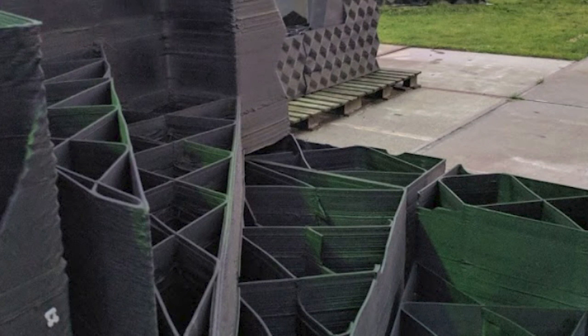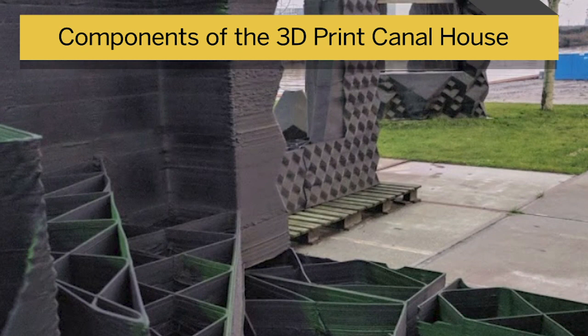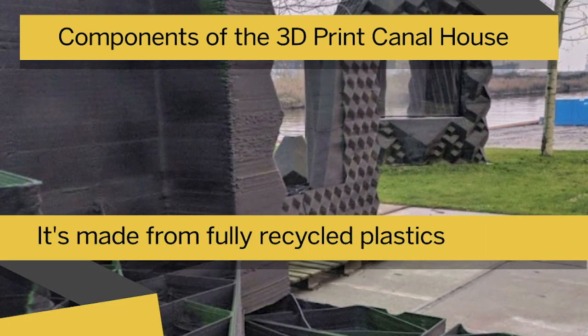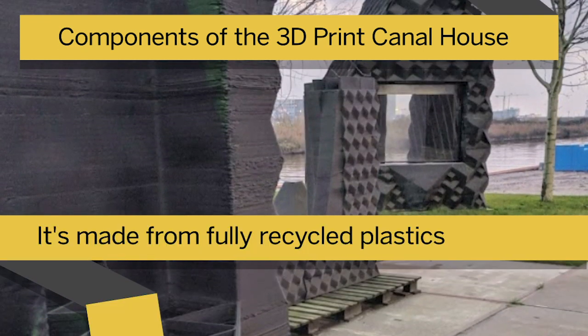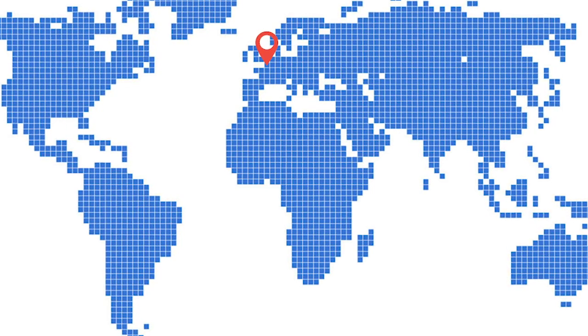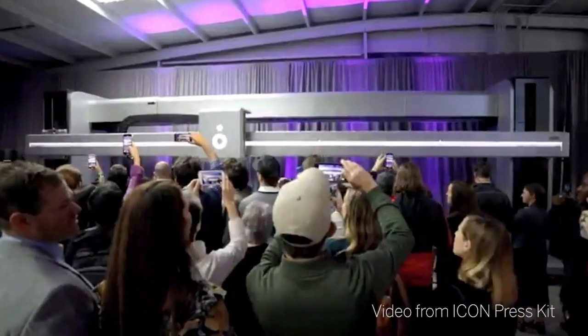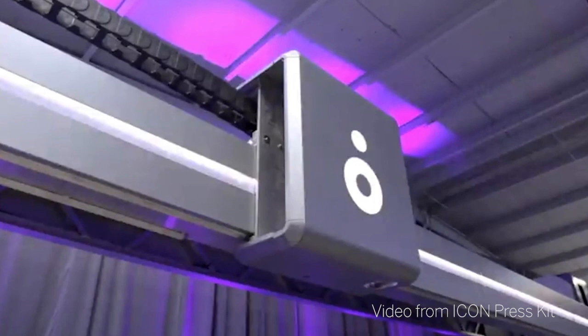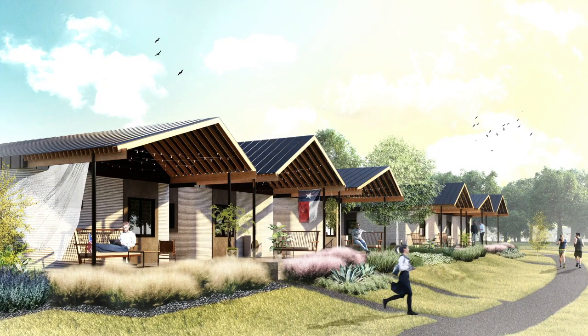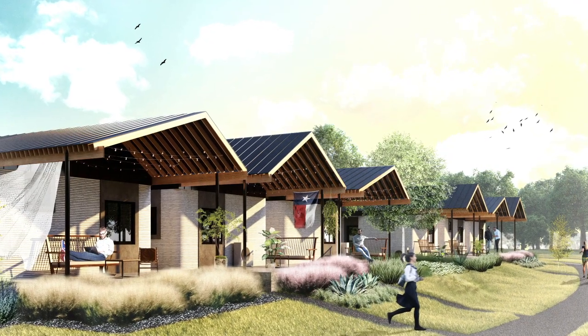The world's first fully 3D printed building is said to be the 3D Print Canal House in Amsterdam, which opened as a research and design project in 2014. Since then, numerous other projects and companies 3D printing buildings have sprung up around the globe. A Texas company called Icon, for example, has printed houses in the US and in Mexico.